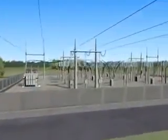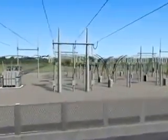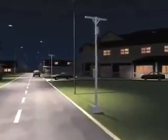Substations located along the path reduce the voltage so it can be moved along distribution lines attached to utility poles. As the electricity nears customer locations, transformers on poles step down the power for use in homes and businesses.